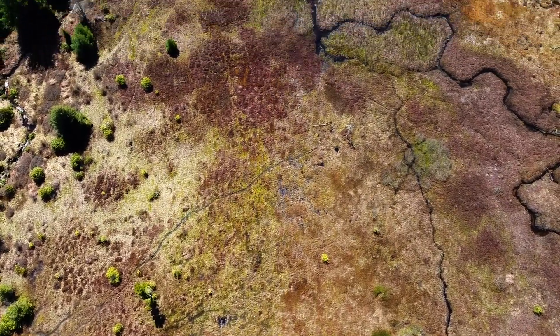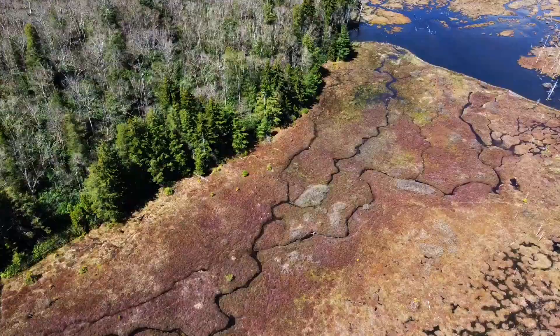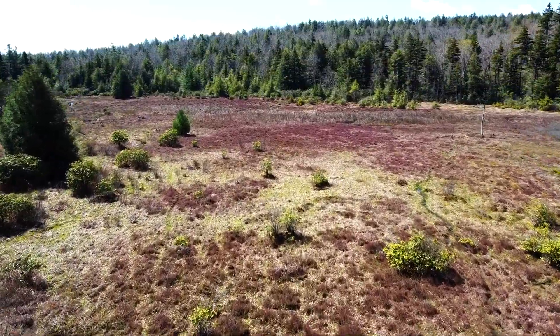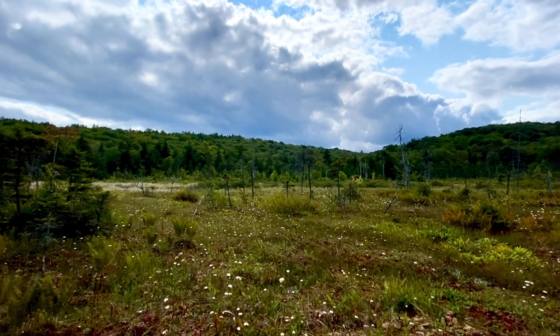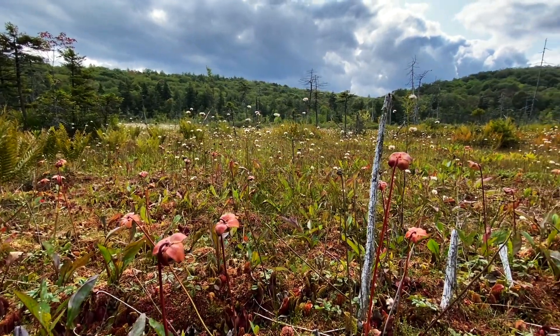There are two species of insect-eating carnivorous plants found throughout the bog. One, however, does not belong here. Purple pigeon plants were transplanted here from Glade Run Bog in Pennsylvania before it was destroyed during the construction of High Point Lake. Although technically non-native, they are still remarkable plants.